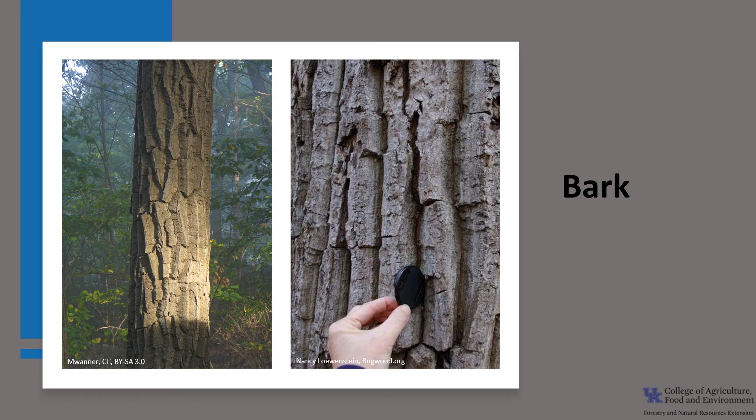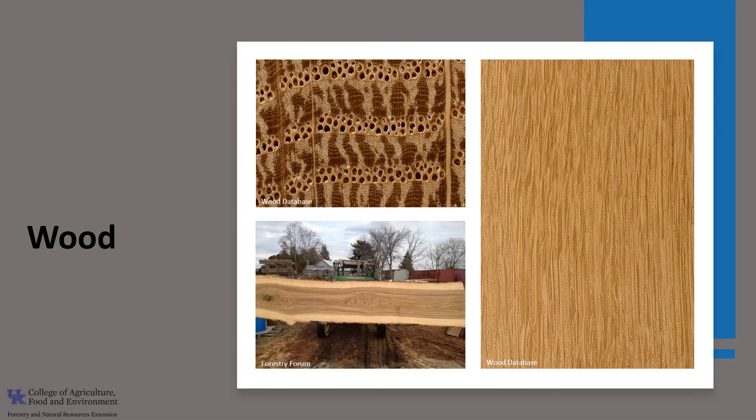The bark is smooth and gray on young trees, but darkens and becomes deeply furrowed on older trees, as you can see in this photo. The deep furrows make it an easy tree to identify in the woods. The wood is light to medium brown in color, though there can be a fair amount of variation in color. It falls into the white oak group and shares many of the same traits as white oak, Quercus alba.